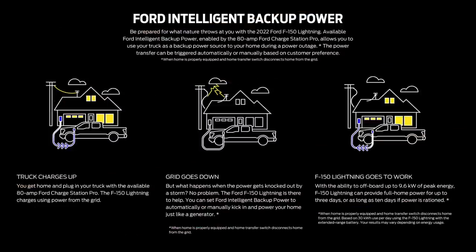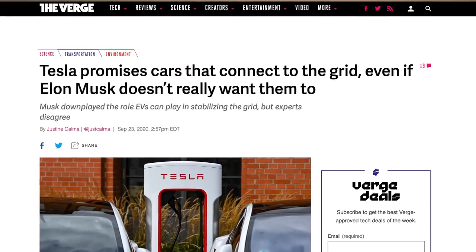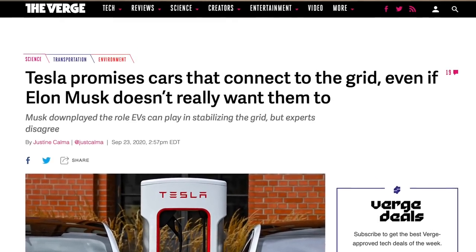Ford knows people want to use the truck for its battery, because they built in an intelligent backup power system so that when your truck is plugged into your house, you can configure it so that when the power goes out, your truck automatically begins pumping up to 9.6 kilowatts of electricity into your house to keep things working — and the truck can sustain that peak load for up to three days. This is a killer feature. Tesla is capable of this and planning to offer it in the future, but currently isn't, and when natural disasters like what happened in Texas knock out the grid for weeks, being able to have your EV power your house would be immensely useful.